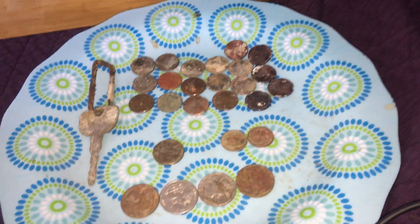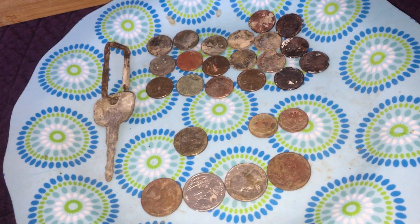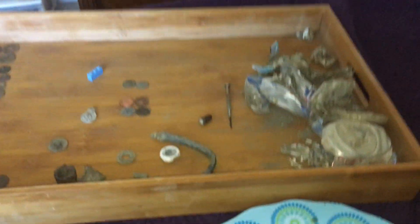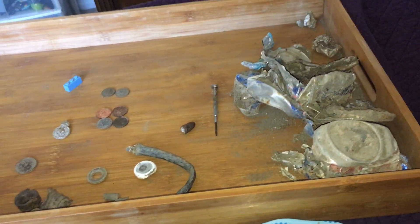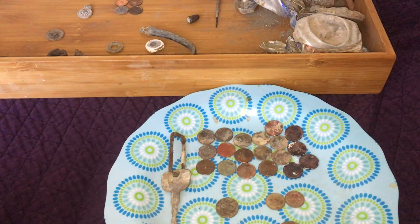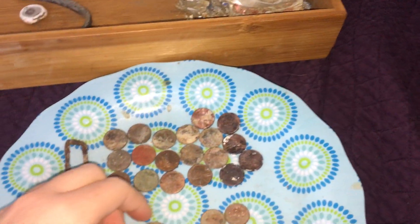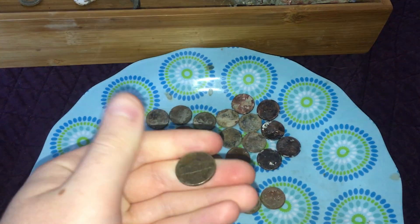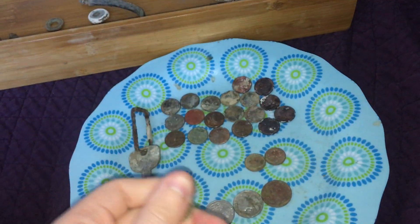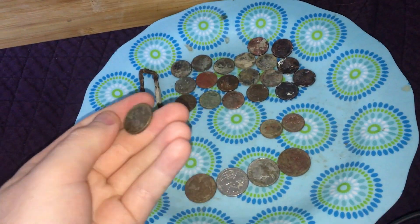Dollar 44 cents — that's pretty good, better than Wednesday. If it gets really silly and I just keep finding places with no relics and just money, I may not even do videos for those days, because I don't think they make interesting videos. Maybe older money — if I find older money I'll add that to a roundup video.